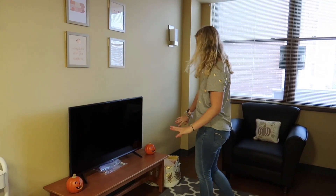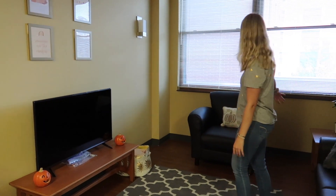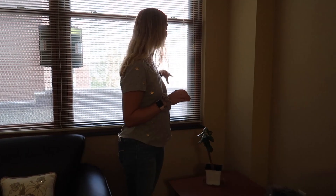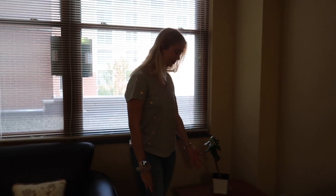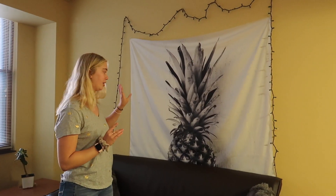We just have some blankets and a chair. The lighting is bad because the window is right here. This is my plant Otis — I've had him since before freshman year, he's like my little baby. Over here we have a tapestry up; I think we're going to get a different one that'll look better, and then the lights are going to be hung like that.